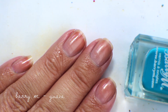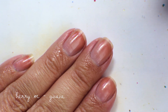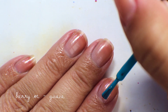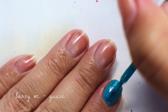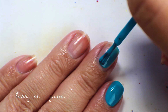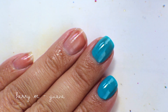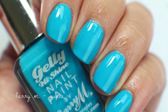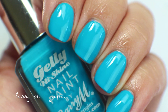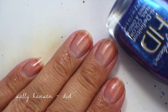The next color is Barry M in Guava — I don't know why it's called Guava because it's turquoise, but it's a really pretty color with a very good formula, just like the other Barry M colors I've shown. It's a bright turquoise and it's actually opaque in one coat as well. I'm going to destash this one — I have a lot of turquoises, as I've said about every turquoise in this video.